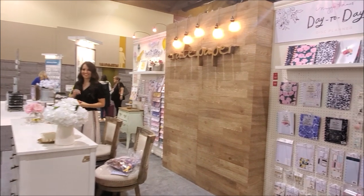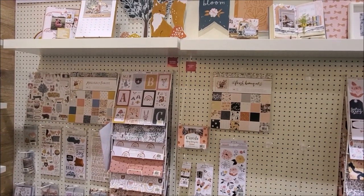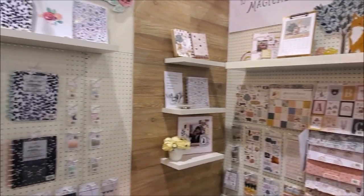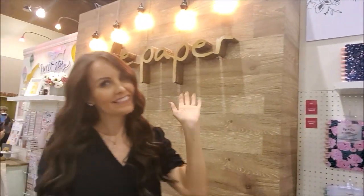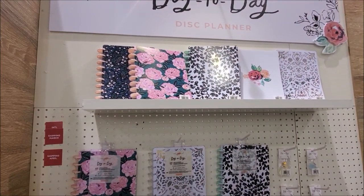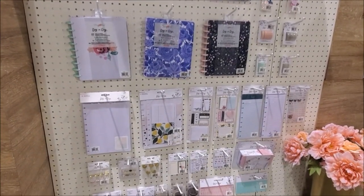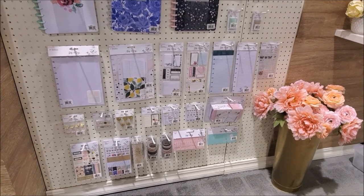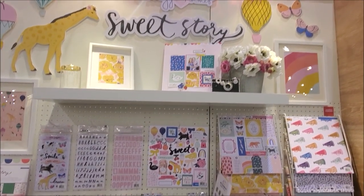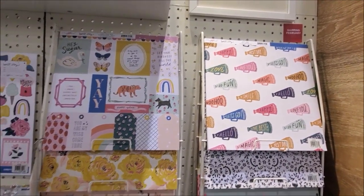Here we have Crate Paper. The two new Crate Paper collections are Magical Forest and Fresh Bouquet — cute. And then this is Maggie Holmes' new planner collection. Say hi to Maggie Holmes! So six planner designs, a whole bunch of accessories — stickers, washi tape, all that fun stuff. Gotta have the flowers in the corner. Sweet Story — so cute. Very colorful, very sweet. So fun.